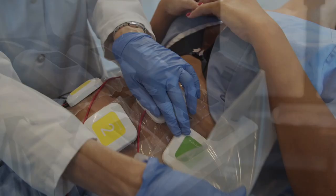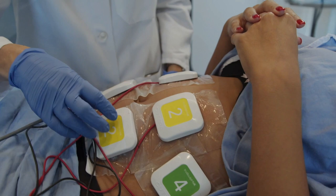We then did the TruSculpt Flex, which is a personalized muscle-building treatment that adjusts to your shape, your fitness level, and goals to strengthen, firm, and tone your muscles.